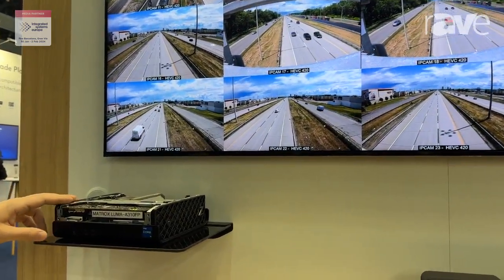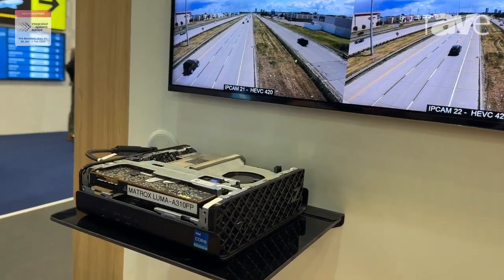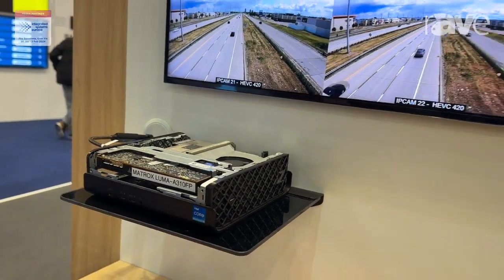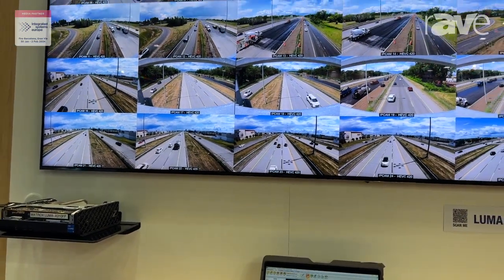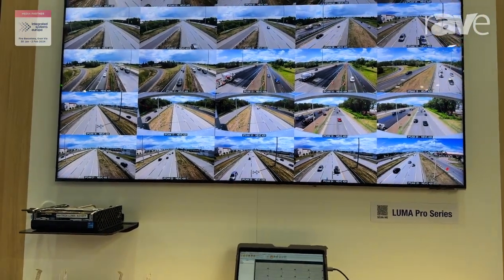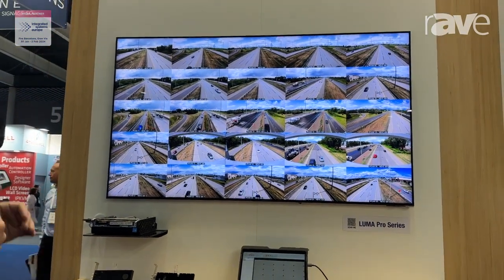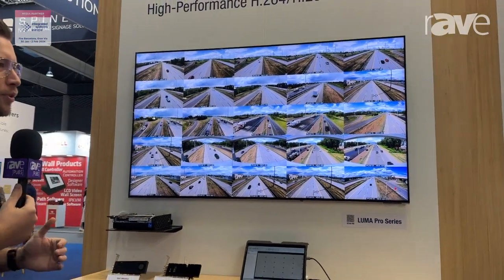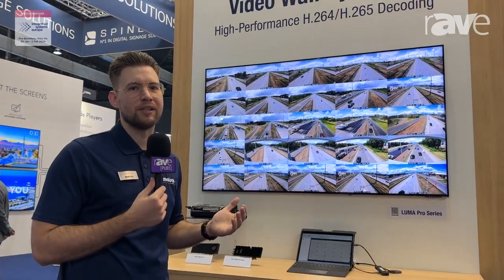This low profile card is connected through a single cable to an 8K TV. This whole pod is here to demonstrate how, using the very powerful and capable codec engines on this card, we are able to drive multiple H.264 and H.265 streams, all the way up to 8K. Using these kinds of products you can build very powerful, very small, IP-based VideoWalls.